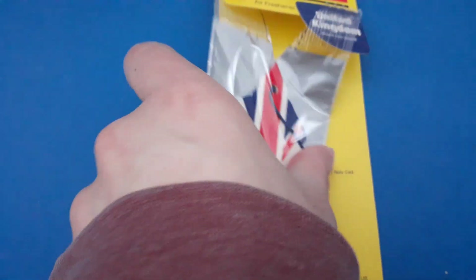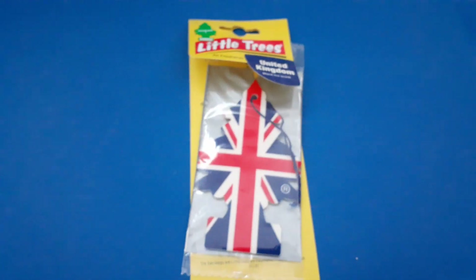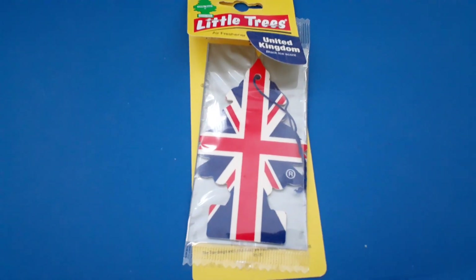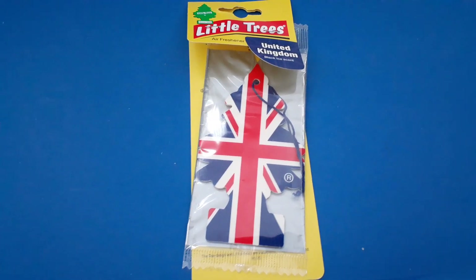So now let's smell it quickly. Just making sure... It's really close to Black Ice, but I feel it's like slightly different. I don't know why. But it does smell a lot like Black Ice, but it does have something different.